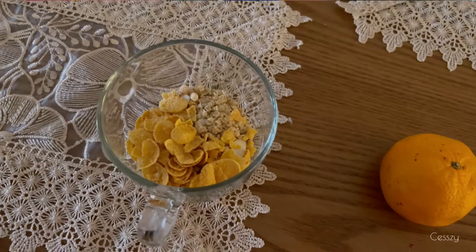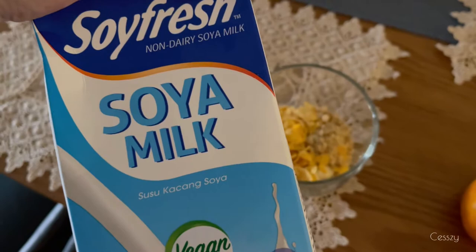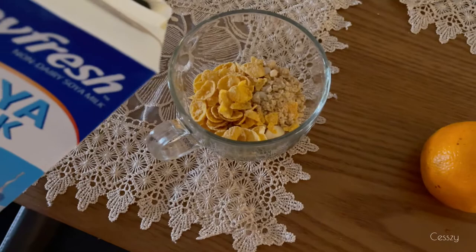First, I'm gonna have cereals, granola, and some almonds. Orange in a while. And I'm gonna put soy. This is the available soy that I have. I ran out of my favorite brand of soy, but this one will do. This one tastes good as well.